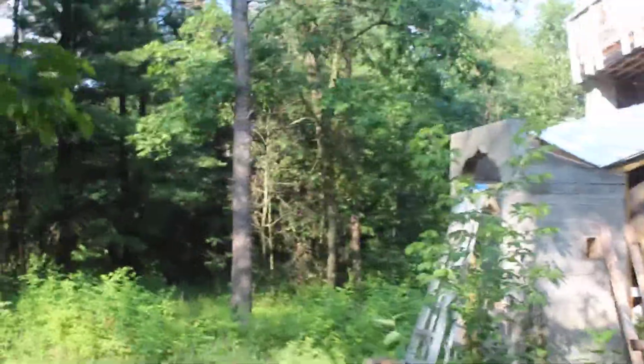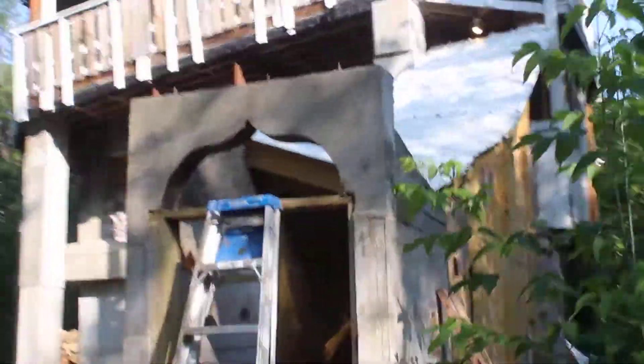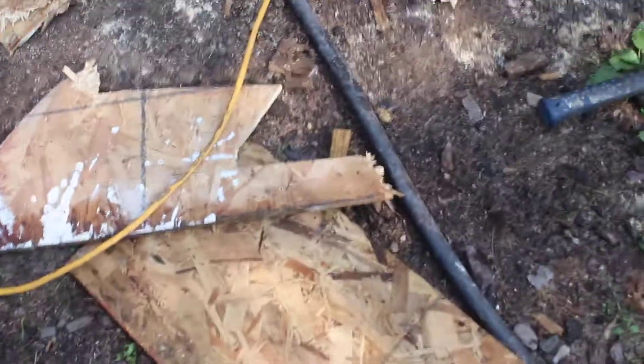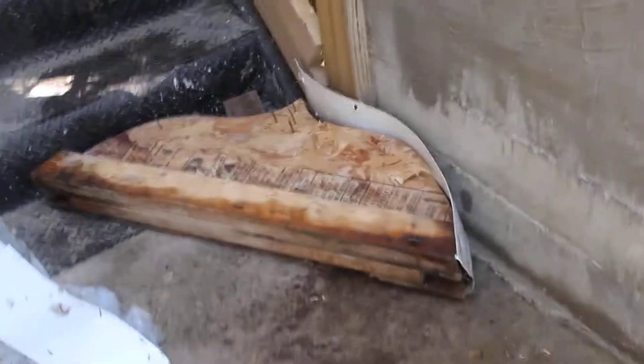It's about 8:43 in the morning on Tuesday, the Tuesday following July 4th. I just knocked out the arch — this is the arch, these are parts of the arch, and that's what's left of it. There are a few nails sticking out so it can't be reused. Here's what it looks like in the back. I need to be careful not to step on any of these nails. Taking some pictures of it too.